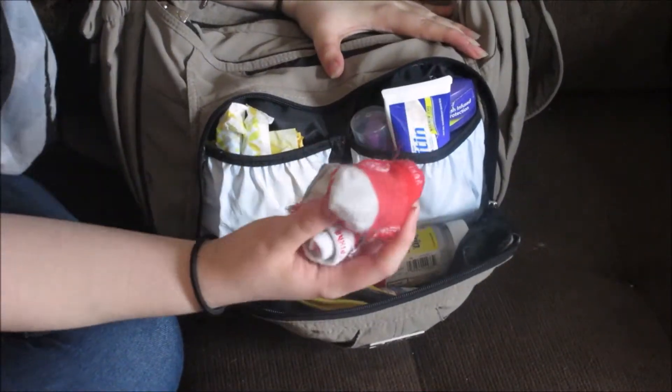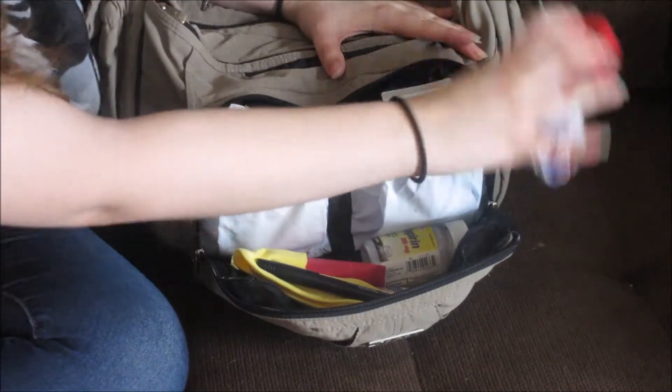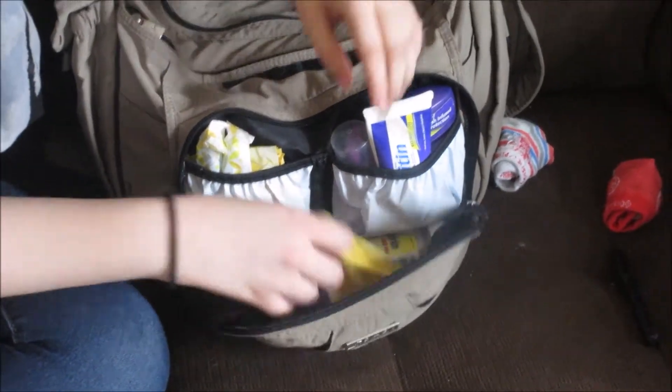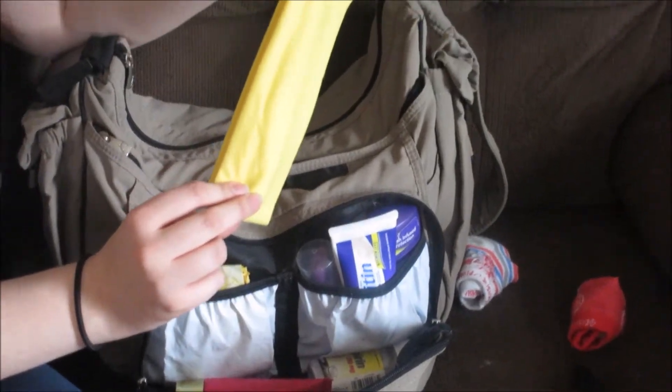In here I have two pairs of baby socks, because my son likes to take them off and throw them places, so I always need two pairs. I've got a marker. I have a headband — this is the ugly one that I don't like to wear, so I keep it in here just in case I need it.